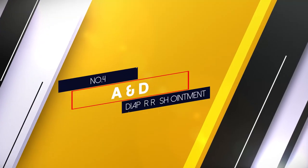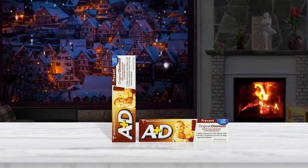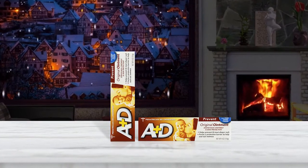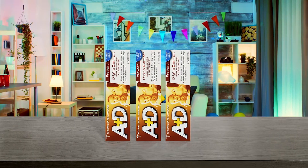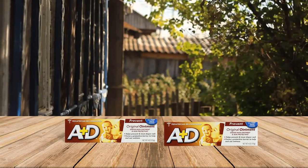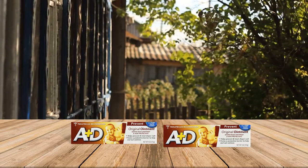Number 4: A&D Diaper Rash Ointment. Nothing offers barrier protection quite like oil-based ointments, and at 53% petrolatum, this will keep all irritants off your baby's already irritated skin. It also contains lanolin, which is designed to help treat and heal your baby's diaper rash. Because it's oil-based, it's easy to apply to your baby's skin. The same is true when you clean it later because it's not a thick paste — it wipes off easily, so you don't have to scrub your baby's poor tushy.